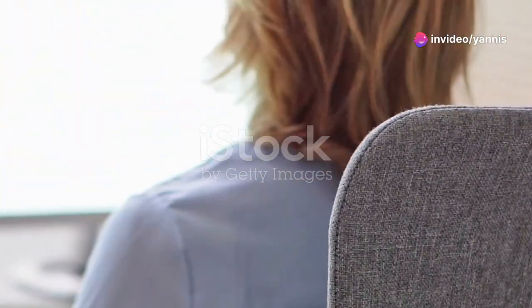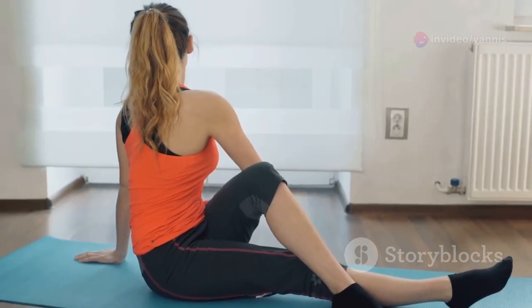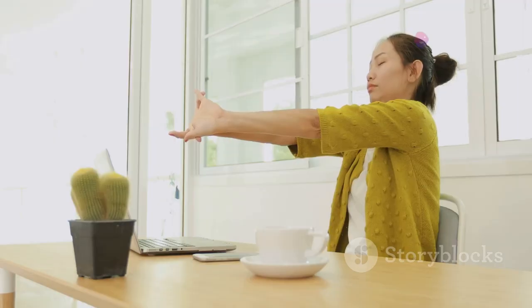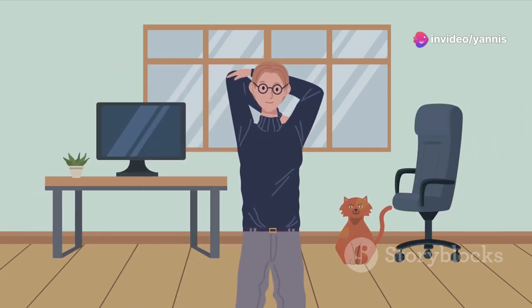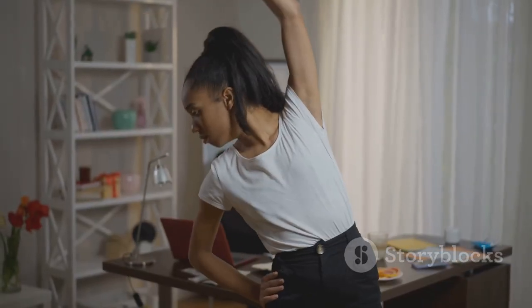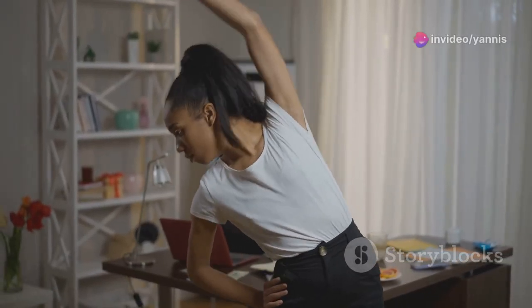Before diving into any workout, it's crucial to warm up your muscles. This prepares your body for exercise and helps prevent injuries. Start with some simple stretches like shoulder rolls and neck tilts. Gently rotate your wrists and ankles. Now let's get that heart rate up with a few minutes of marching in place. Feel the energy surge through you as you warm up those muscles. Add in some arm circles to further loosen up your shoulders.